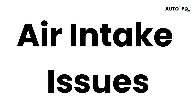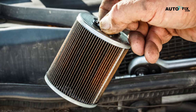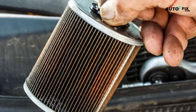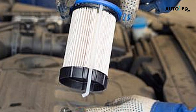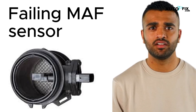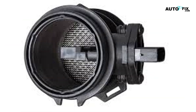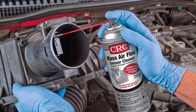Air intake issues: the engine also needs a proper mix of air and fuel to start. A dirty or clogged air filter can block airflow, causing a weak fuel-air mixture and reducing engine power. Checking and replacing a clogged air filter can restore the right balance for ignition. Similarly, a failing mass airflow (MAF) sensor can disrupt the air-fuel mix by incorrectly measuring airflow into the engine. If the MAF sensor is dirty or faulty, the engine might crank but won't start. Cleaning or replacing the MAF sensor is often an effective fix.